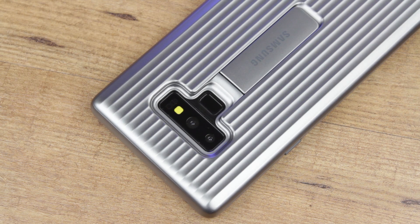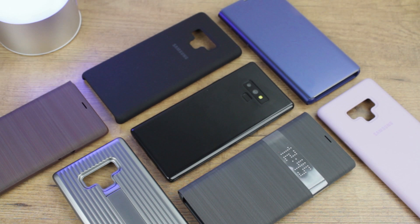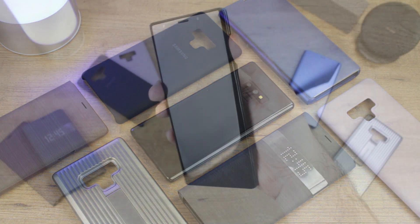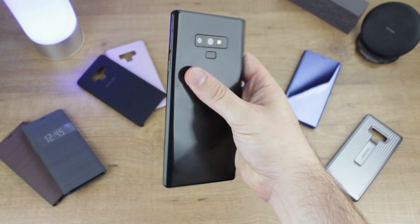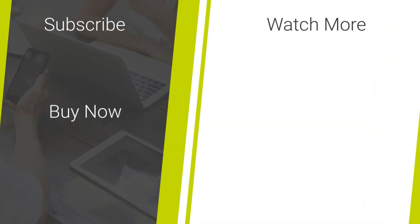We hope you've enjoyed this look at the official cases available at launch for the Galaxy Note 9. There is one more official case that we couldn't include today, which is the Leatherview cover, as this case isn't available as yet and is expected to be released just after the phone becomes officially available, upon which we'll have a full review on the channel. I'll see you in the next video.